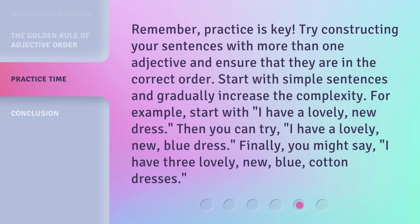Remember, practice is key. Try constructing your sentences with more than one adjective and ensure that they are in the correct order. Start with simple sentences and gradually increase the complexity. For example, start with 'I have a lovely, new, blue dress.' Then you can try adding more detail, and finally you might say 'I have three lovely, new, blue, cotton dresses.'